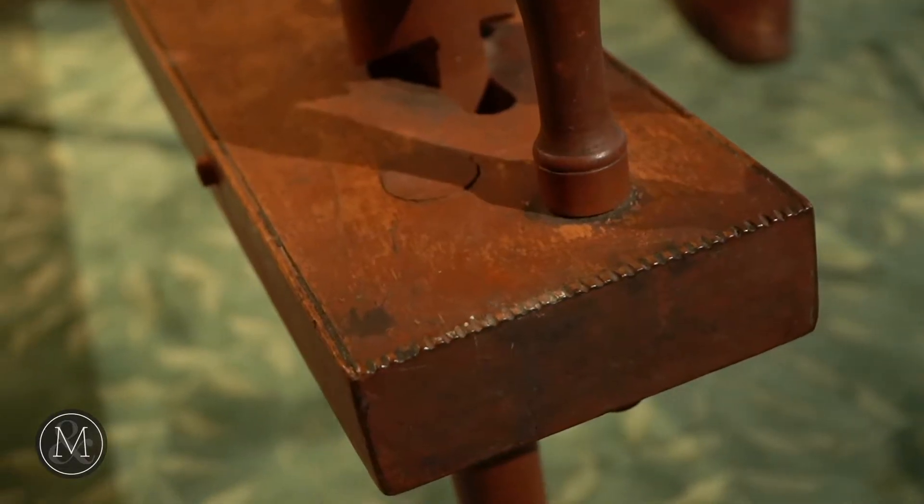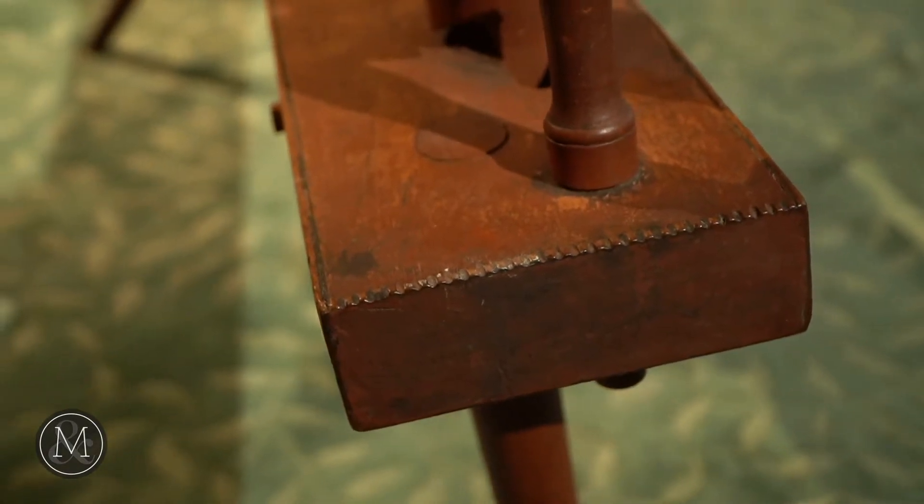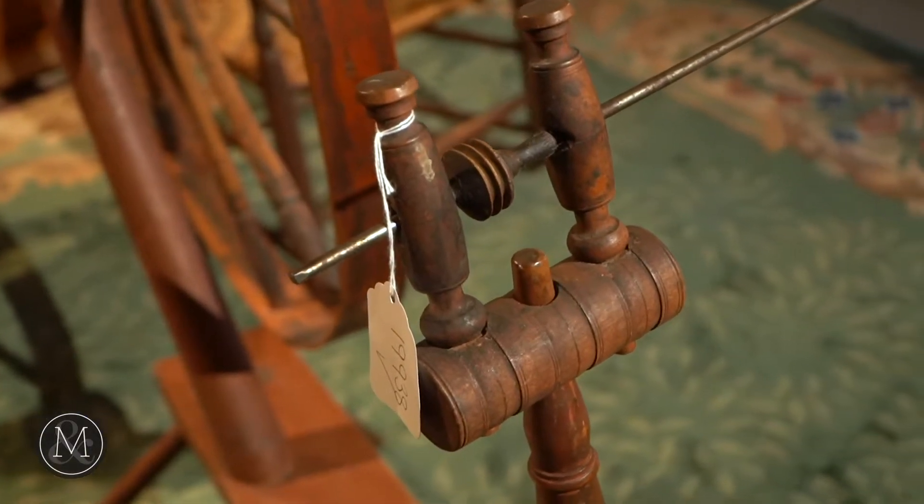And what a great example of Canadiana — the iconic spinning wheel. We take for granted textiles and all of these things that are made in factories far from us. But really, it was hard work to make things back in the day.